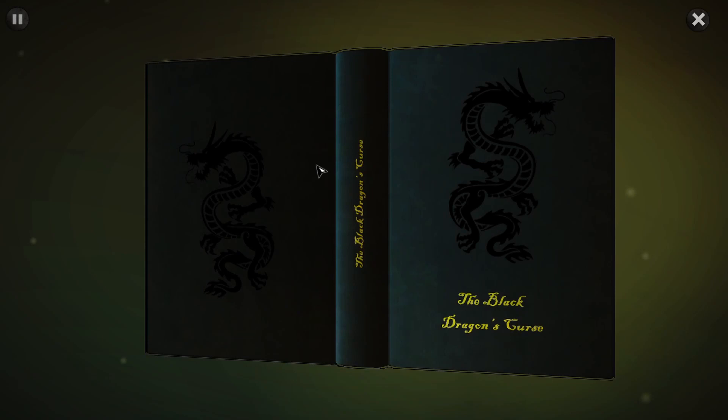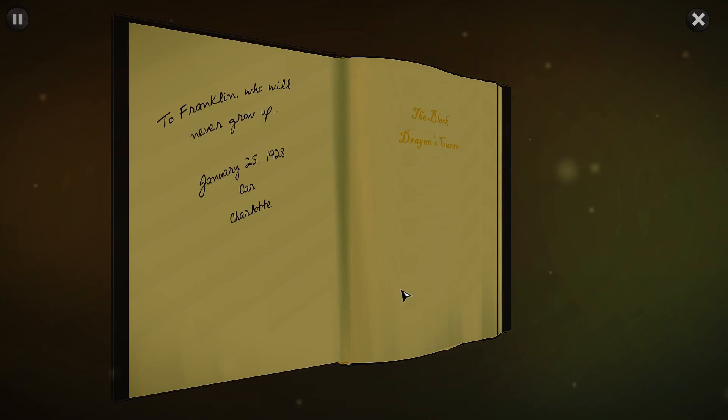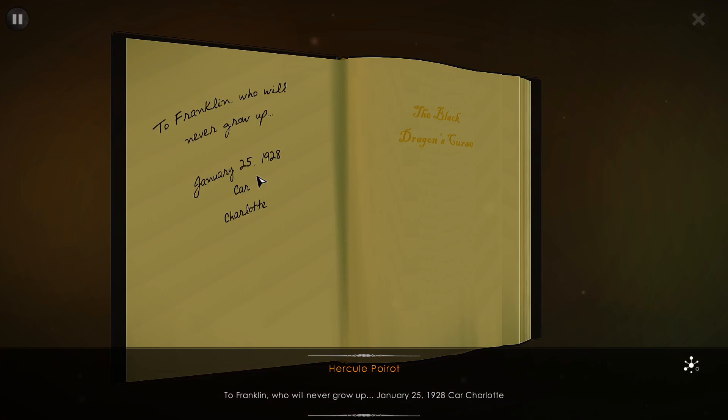The Black Dragon's Curse — to Franklin, who will never grow up. January 25th, 1928. Car Charlotte.